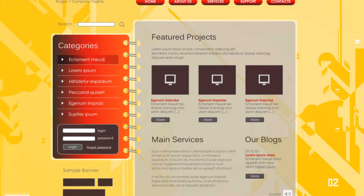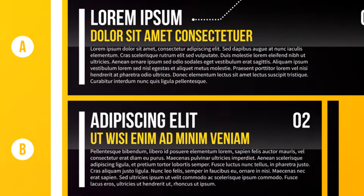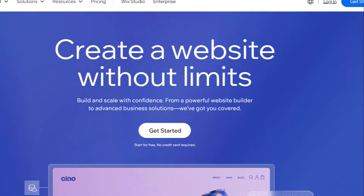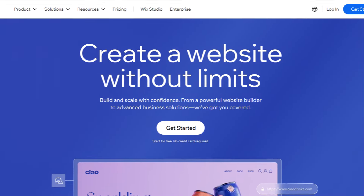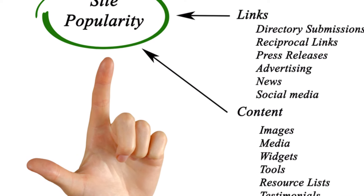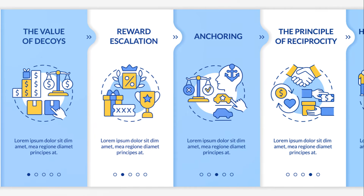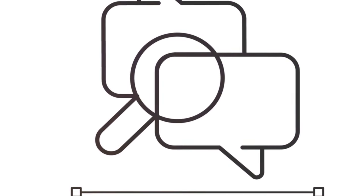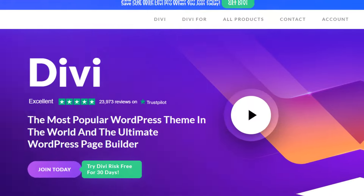But Wix isn't perfect. One downside is that once you choose a template, you're stuck with it — you can't switch without rebuilding your site. Also, while Wix is great for simple sites, it can struggle with very complex ones. Wix reports over 5 billion visits per month on their platform. However, some users find the free plan too limited, and the Wix branding on free sites can be a turn-off for some businesses. Overall, Wix is popular and trusted by many.